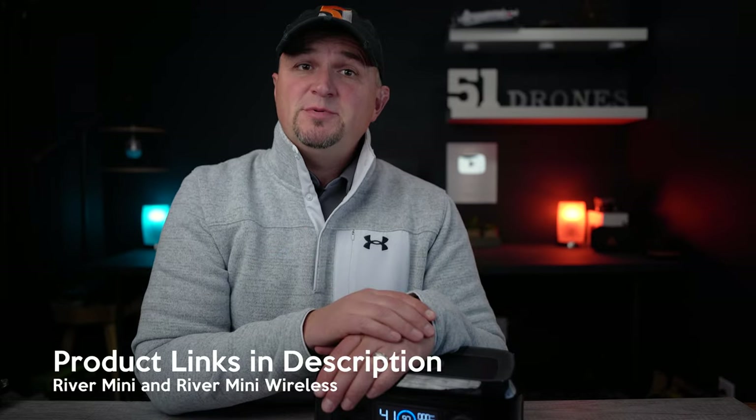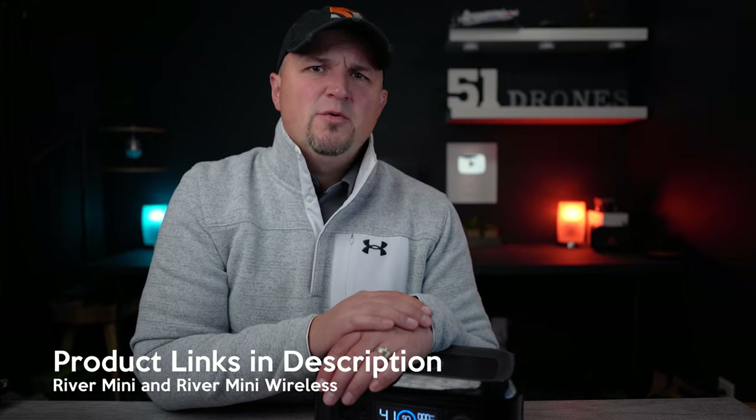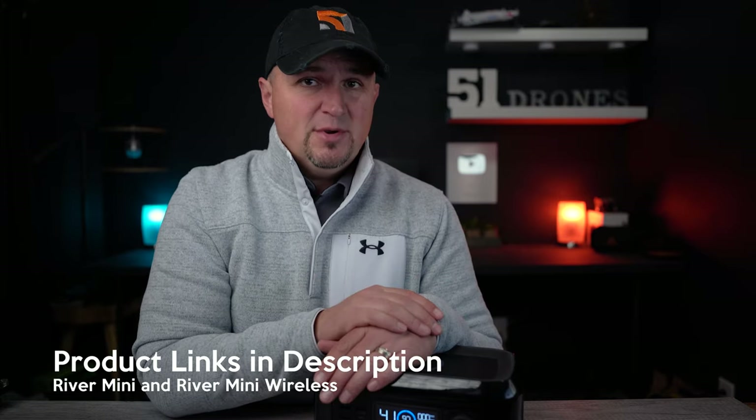Go ahead and click the link in the video description if you want to learn more about the River Mini or if you're interested in getting one for yourself. Hit the like button on your way out and subscribe so you don't miss my upcoming review of all of the Delta units from EcoFlow. They truly are some of the most unique and efficient power stations made today, and they continue to innovate and create versatile products for a wide variety of use cases. Thank you for watching — have a great day and we'll see you next time.